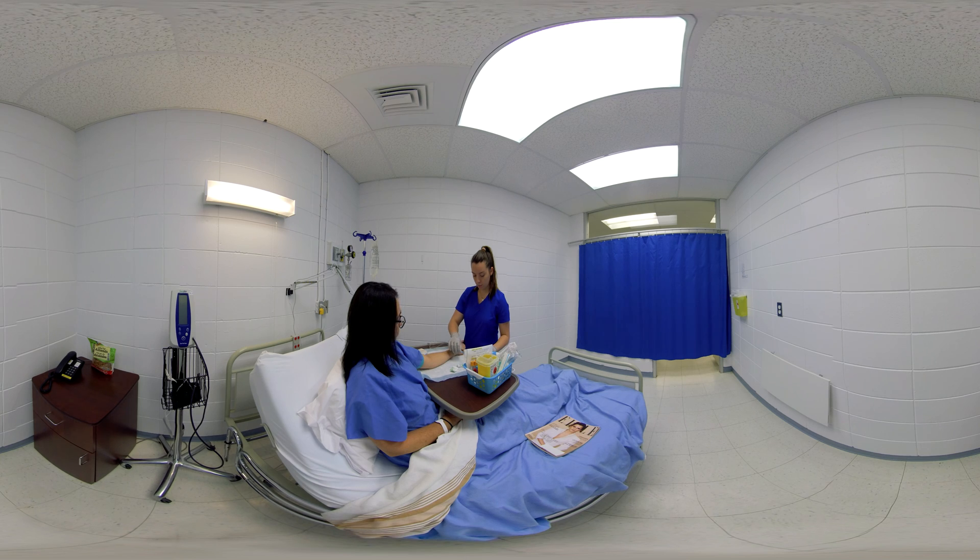The nurse stabilizes the vein with the thumb of her non-dominant hand. This secures the vein while perforating the skin and prevents the vein from receding, also reducing the risk of contamination of the previously disinfected insertion site. She pierces the skin at an angle of 30 degrees, which allows her to follow the vein and pierce it without going all the way through. The upward-facing bevel makes it easier to insert. As soon as blood appears in the catheter chamber, the nurse lowers the catheter to about 15 degrees and inserts it about 0.5 centimeters into the vein. Lowering the catheter angle reduces the risk of piercing all the way through the vein.